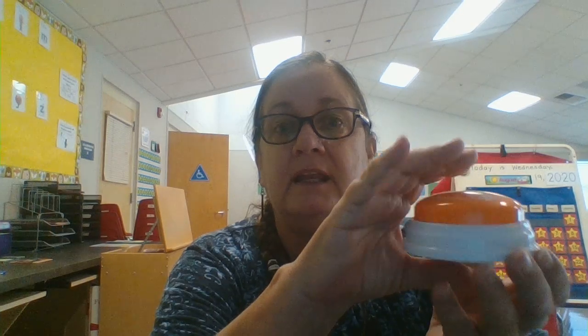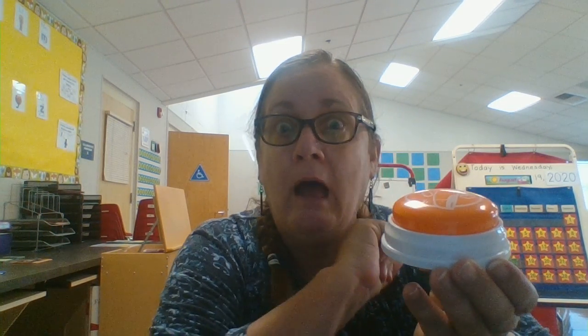Hi, I'm Ms. Meeker. I brought a big button you can press. When you press down on it, it makes a sound like a dog. It's still working! And when we're in school, I use this to get everybody's attention sometimes. When they're pretty noisy, I'll just press it, and then you can stop what you're doing and listen to what I have to say.